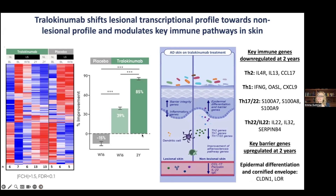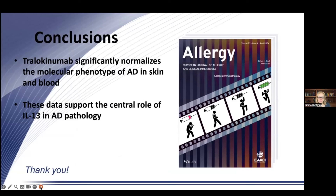Barrier genes are upregulated at two years, including epidermal differentiation and cornified envelope genes such as claudin-1 and loricrin. You really do reverse the pathologic AD phenotype, though it takes time — which is why there is continued improvement between week 16 and the two-year mark.